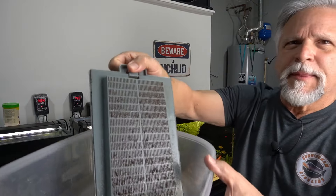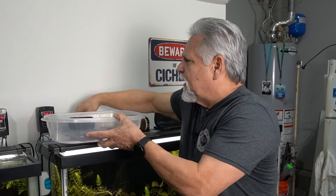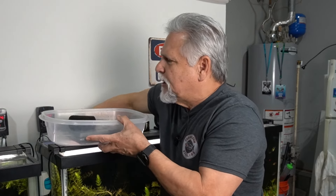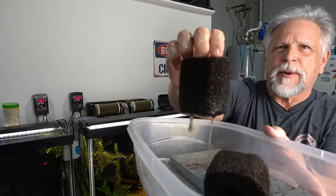Look at that — that's about a month of gunk. I also have some filters in here, filter media that I keep seated in case I need to fire up a filter right away.